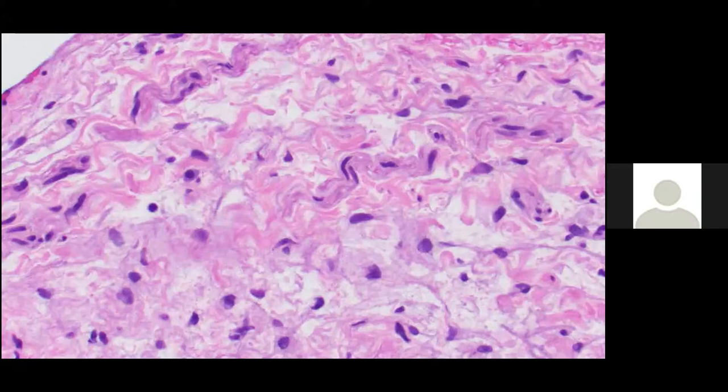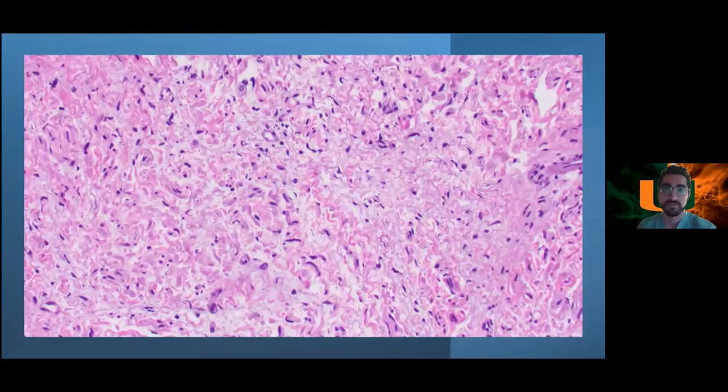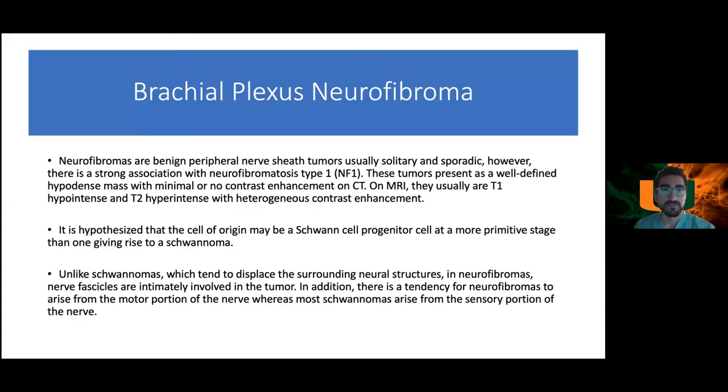There is no malignant element in this specimen. Try to nail these pathology images for boards — these slides are quintessential for neurofibroma. For schwannoma, remember the buzzwords Antoni A and Antoni B cells. For brachial plexus neurofibromas, unlike schwannomas which displace surrounding neural structures, neurofibromas have nerve fascicles intimately involved in the tumor, and they tend to arise from the motor portion of the nerve whereas most schwannomas arise from the sensory portion.